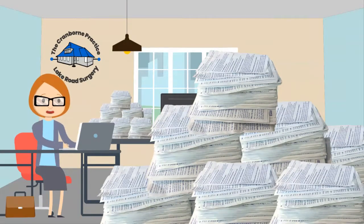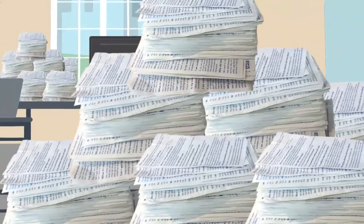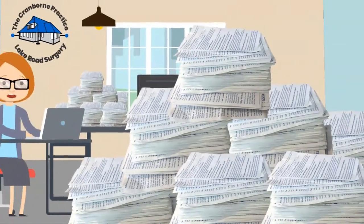Joe wants Dave to send in his requests online by using his computer, tablet or smartphone. She knows this will be easier and quicker for Dave and will help free up her time to contact more patients to be vaccinated.